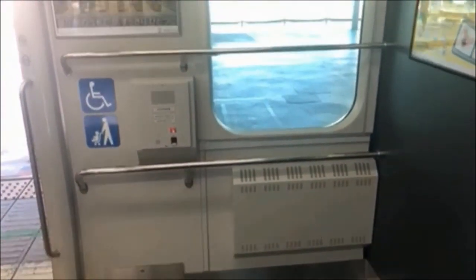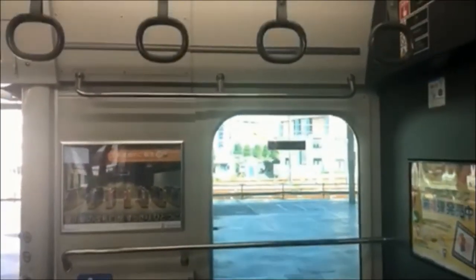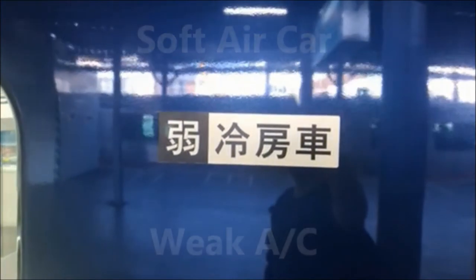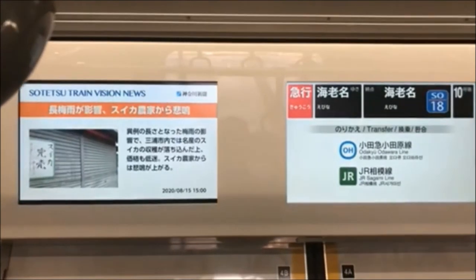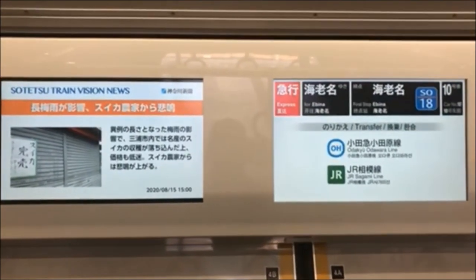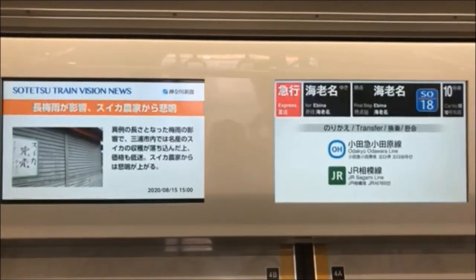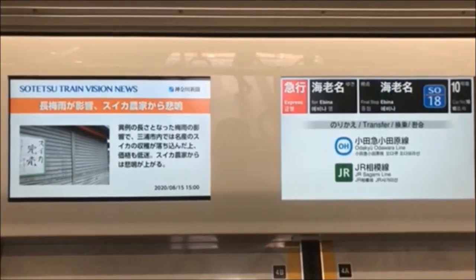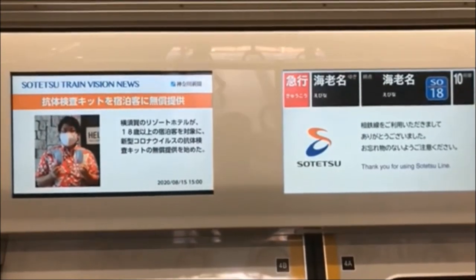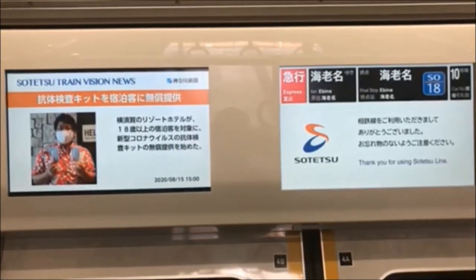This car also has a space for wheelchairs and those with strollers. Some of them even have restrooms. The newer trains have these displays — one shows the news and commercials, while the other gives info related to your location on the car, the station you're at, which station is coming next, and also transfer information.